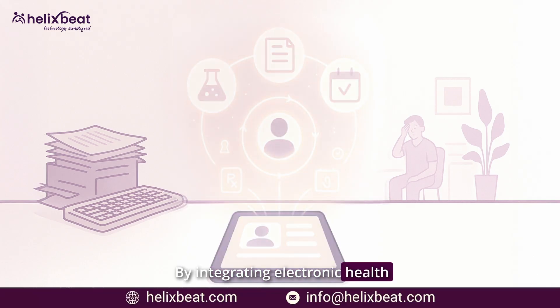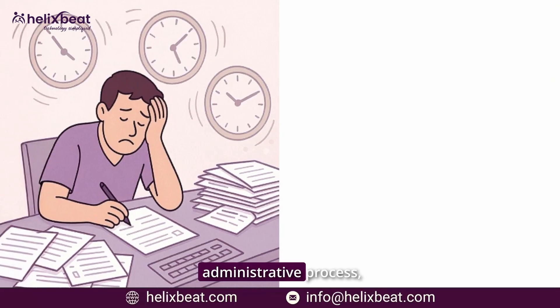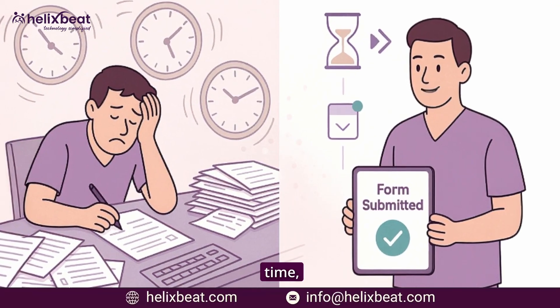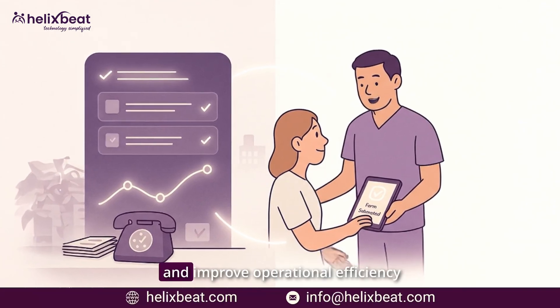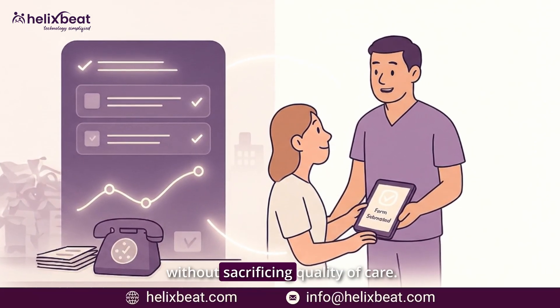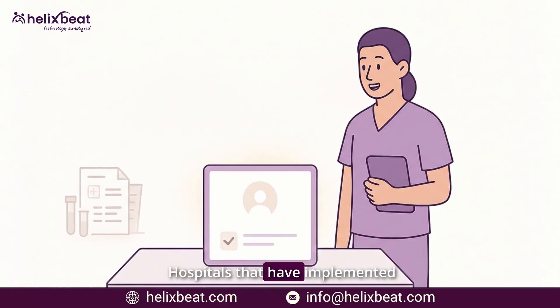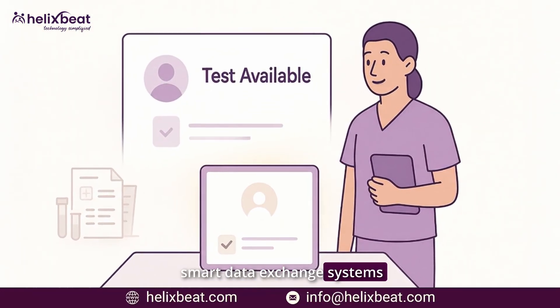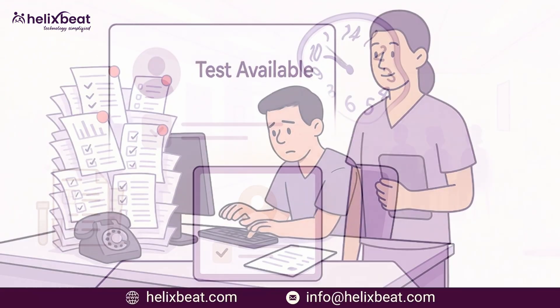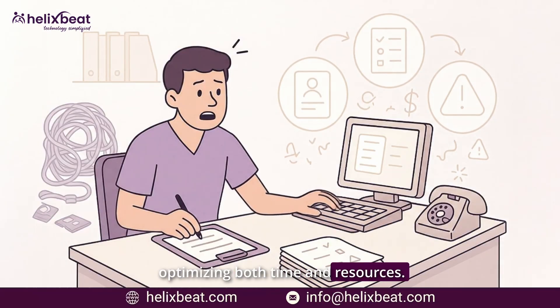By integrating electronic health records and automating administrative processes, hospitals can reduce documentation time, streamline workflows, and improve operational efficiency without sacrificing quality of care. Hospitals that have implemented smart data exchange systems have seen a dramatic reduction in redundant testing, optimizing both time and resources.